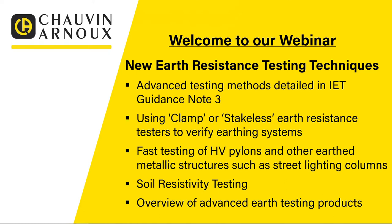Then as bonus content we're going to have a detailed look at soil resistivity testing. If you're going to site an earth electrode, carrying out a soil resistivity survey first is a prudent method because it tells you the optimal position to site your electrode — rather than picking at random and then finding you need more electrodes or can't get decent readings. Finally we'll finish with an overview of the advanced earth testing products available from Chauvin Arnoux to carry out all the tests discussed during the webinar.